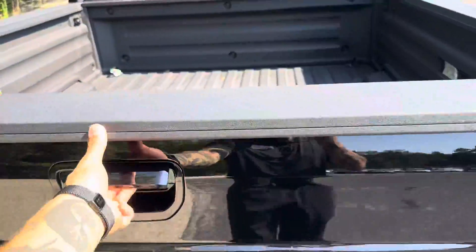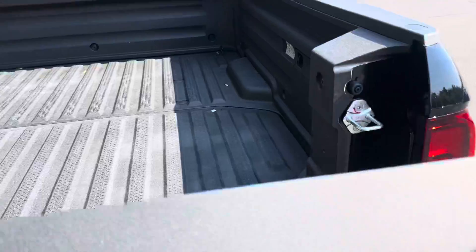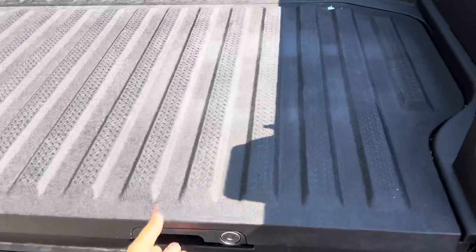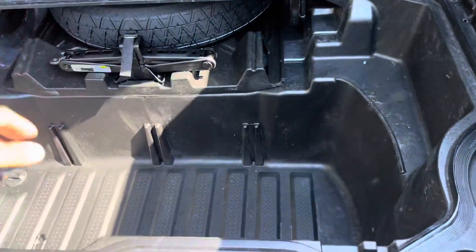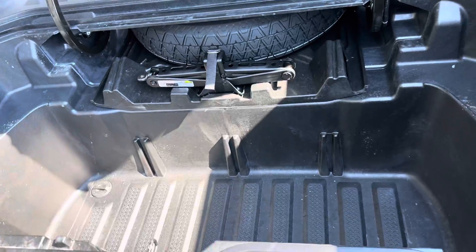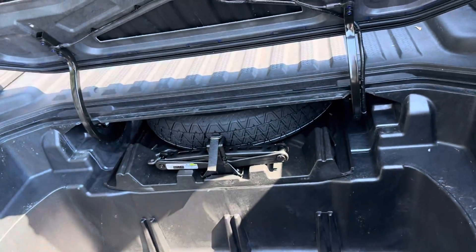The tailgate opens up this way and also this way, so if you need to slide things in it makes it super easy. And you got this cool little feature down in here so you can store things — if you have a tailgate party you can put ice cubes in there and all your drinks.